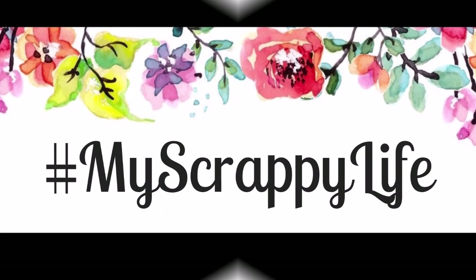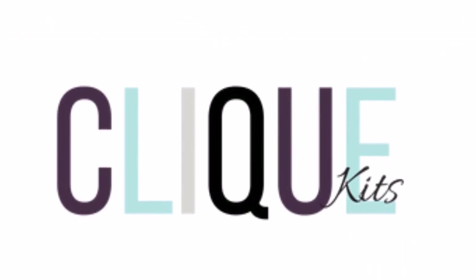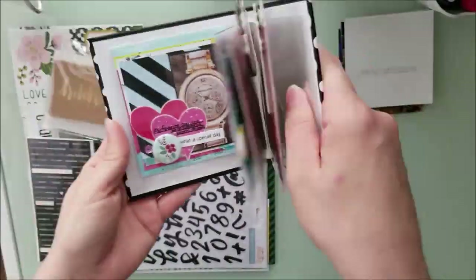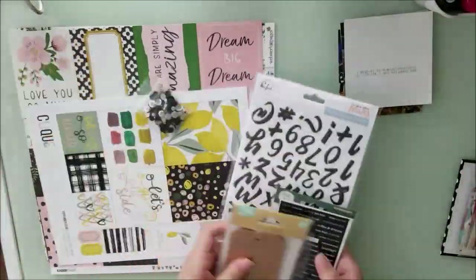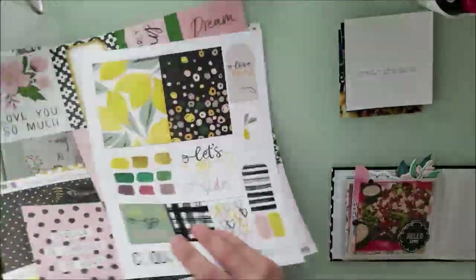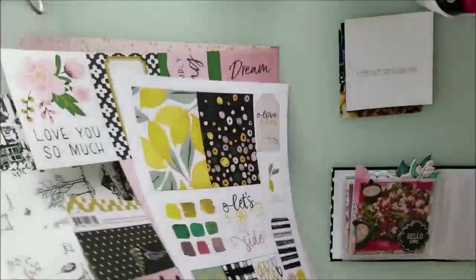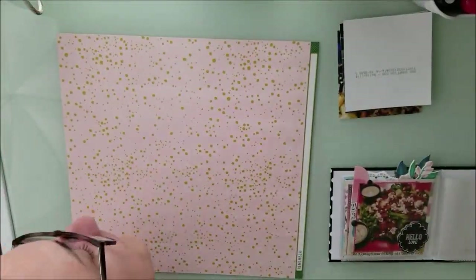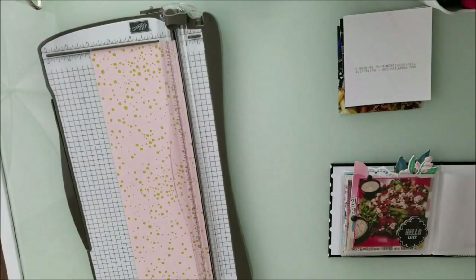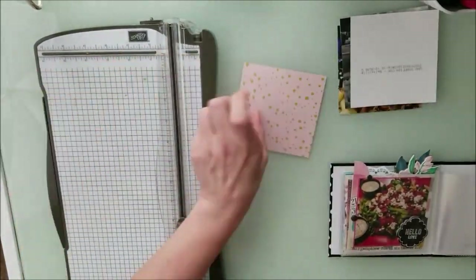Hi, this is Miranda from My Scrappy Life and welcome back to my channel. This is another video for Click Kits and Close to My Heart. I use the products for Click Kits — this is the September collection — and the book I'm using is from Close to My Heart. It's a 4x4 little booklet that I got a couple months ago, and I document all of my family dinners when we go out.